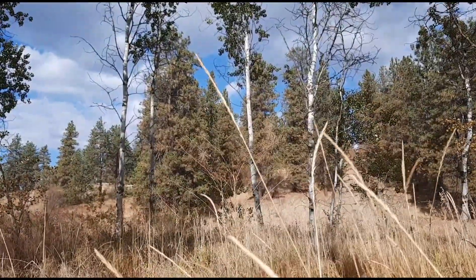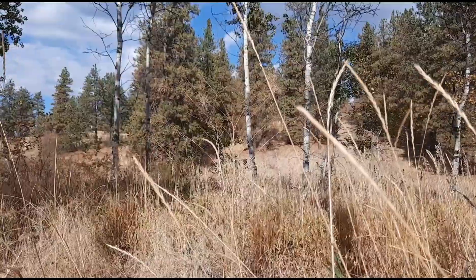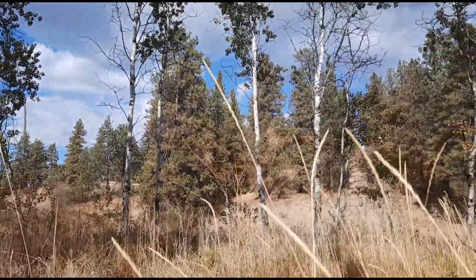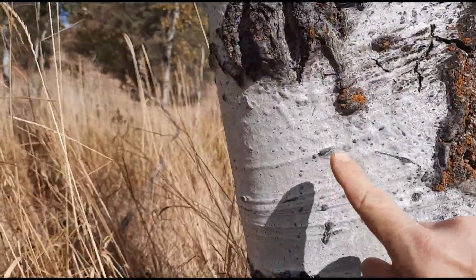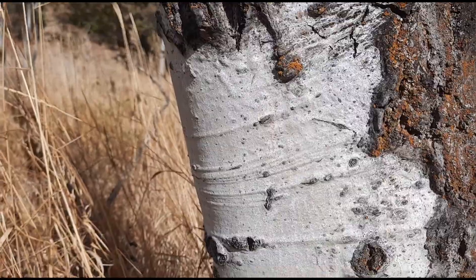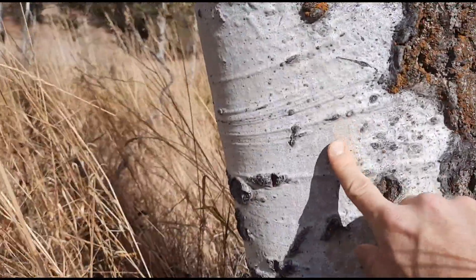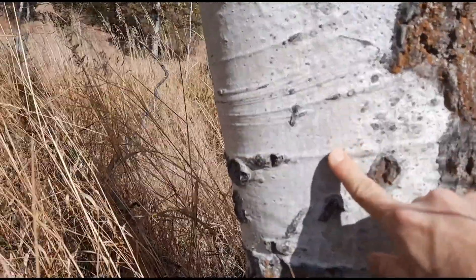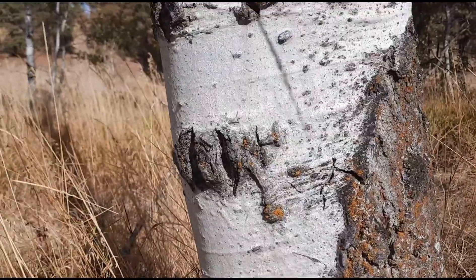Trembling aspen might have the widest distribution of any tree in North America — it can be found from Alaska to Newfoundland, and south to California, Mexico, and Virginia. The bark is white but with a greenish tinge. They're deciduous, meaning they lose their leaves in fall or winter, but that greenish bark actually photosynthesizes throughout the winter, which as far as I can tell is unique among deciduous trees in North America.